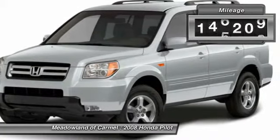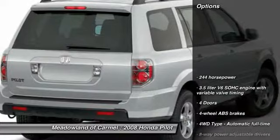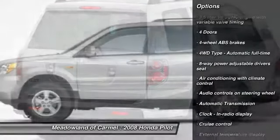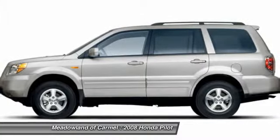This vehicle has less than 150,000 miles. Here are some of this vehicle's great options: traction control, automatic transmission, cruise control, passenger airbag, remote power door locks.